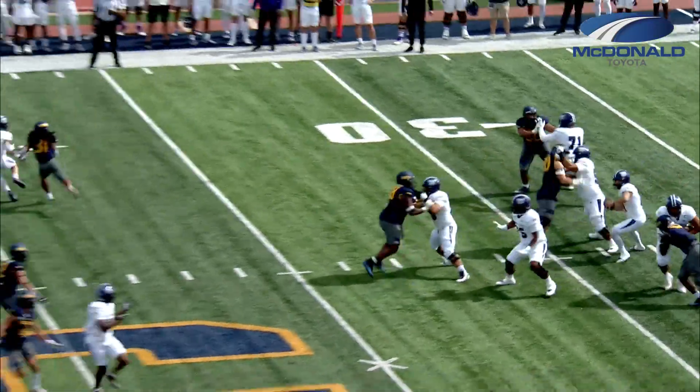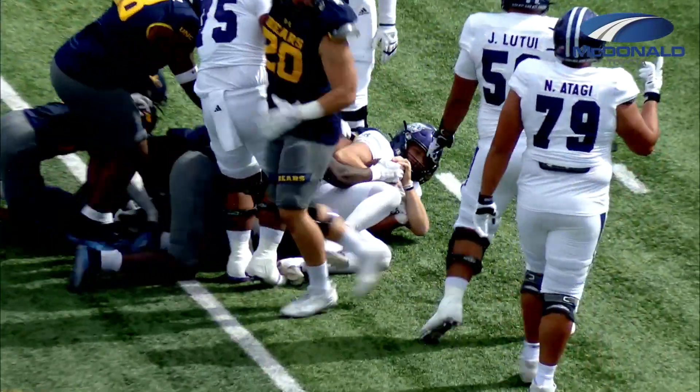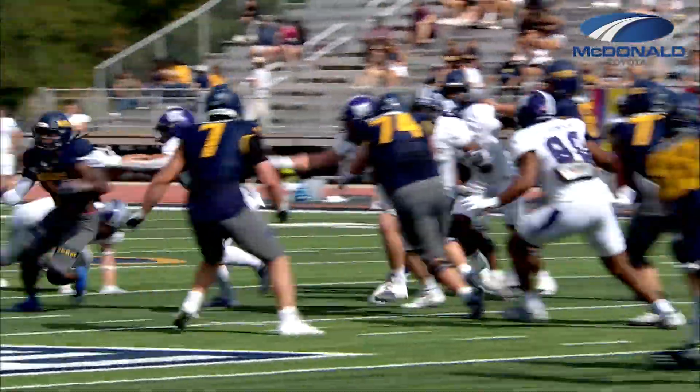Weiser straight drop back, looking for the wheel route. Pressure comes from Northern Colorado and they got him — sacked on the play. Christian Wren in the backfield. Afari up the gut, breaks another tackle, he comes back near side.